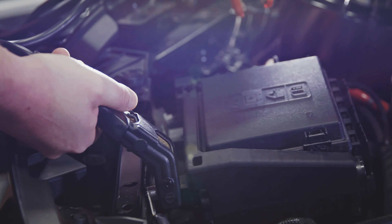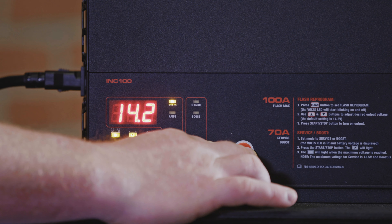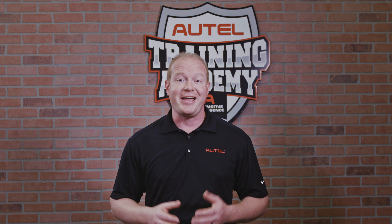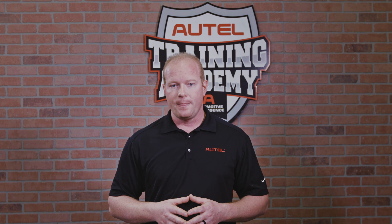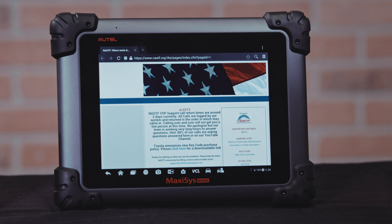This stable power supply meets all the criteria needed when programming — most importantly, providing a stable power supply of at least 12.5 volts to the vehicle battery throughout the entire programming session. Each manufacturer has specific requirements when performing programming, with voltage requirements ranging anywhere from 12.5 to 14 volts. By accessing Quick Links and selecting Nastif, you can find all the specs and requirements needed for programming.